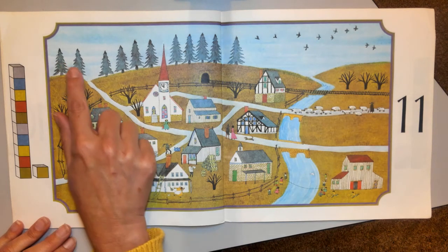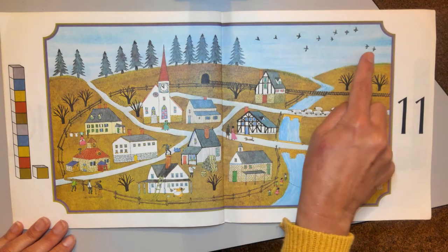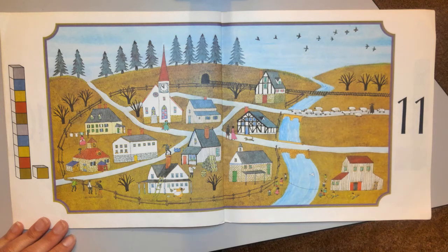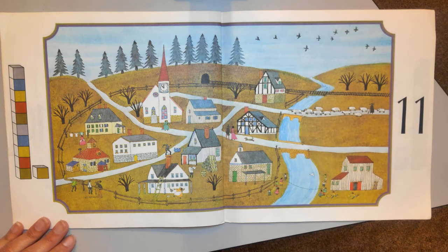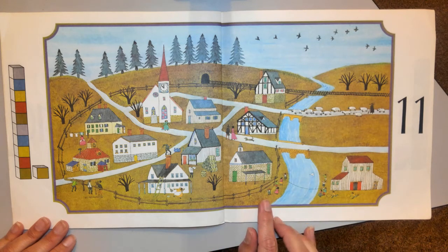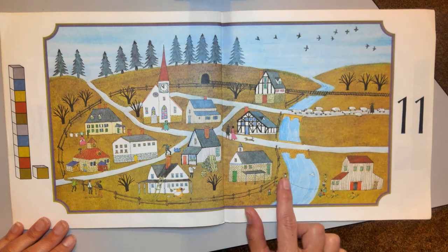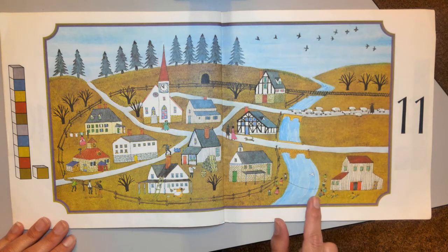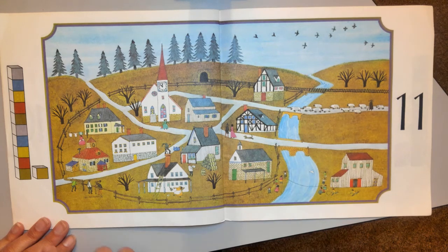There's 11 pine trees, 11 birds — and they're still flying south. 11 sheep, 11 children. What in the world are those children doing? Looks like they have a long string stretched over that river. 1, 2, 3, 4, 5, 6, 7, 8, 9, 10, 11. And it looks like someone threw a paper airplane.